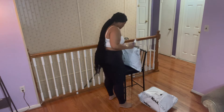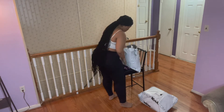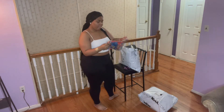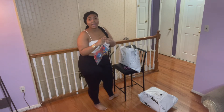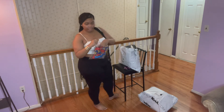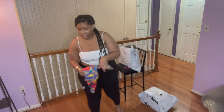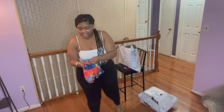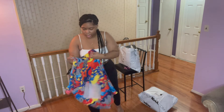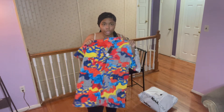In this one we have a Fashion Nova men's shirt. I got the shirt because I thought it would be cute to wear, and I got it in a size extra large.